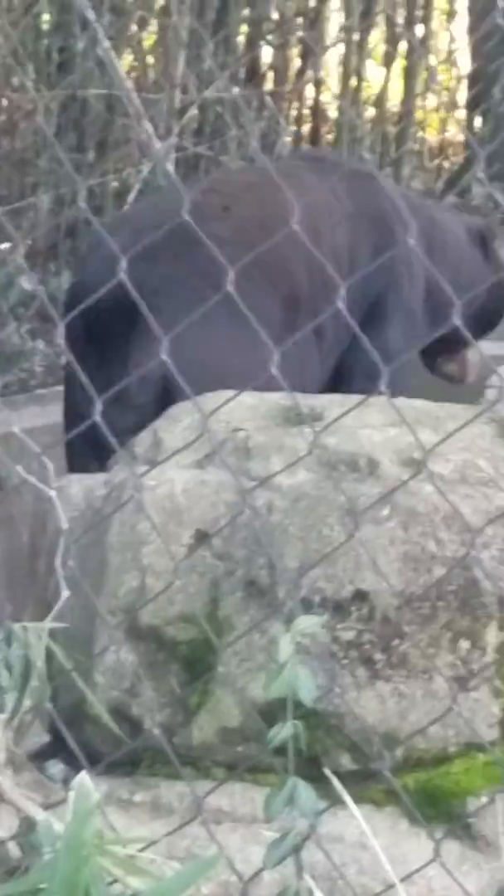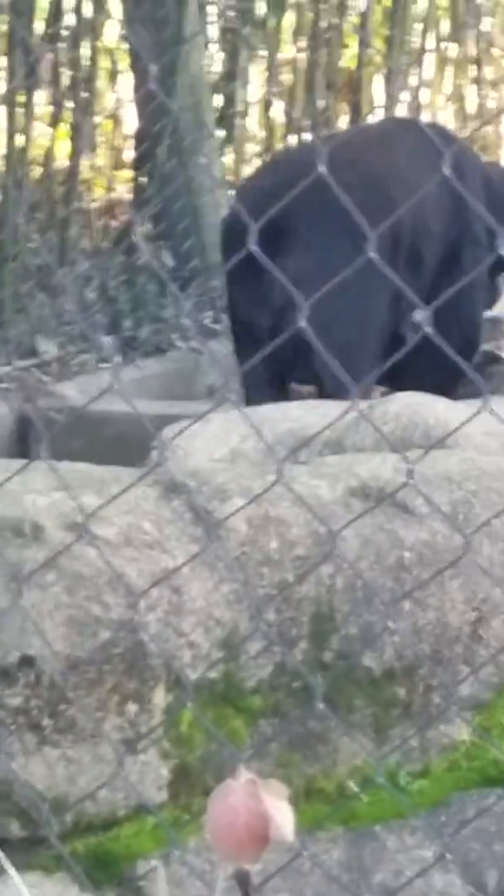This is Fong, our Malayan Sun Bear. Isn't he cute? His name is spelled F-O-N-G, and it's a name that suits where he came from.